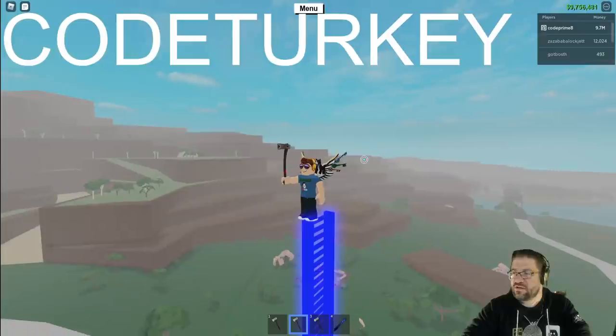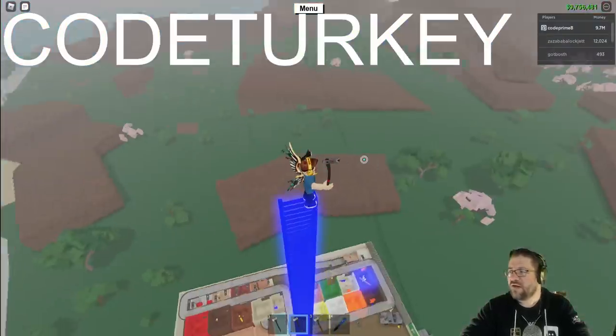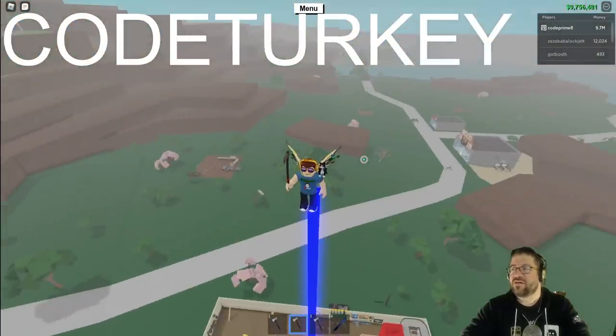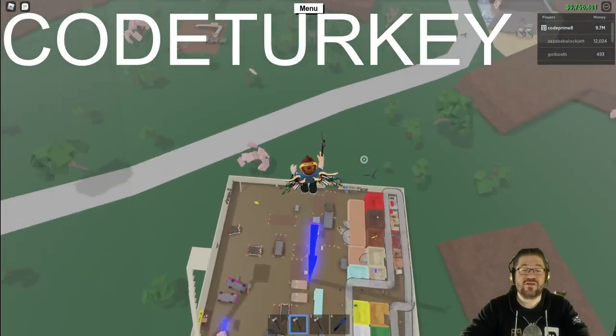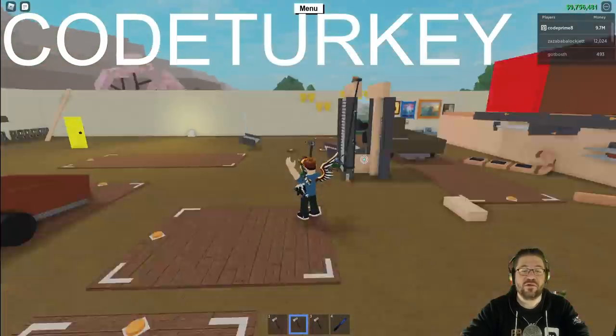I think I'm just going to keep CODE TURKEY up there at the top so it's a subtle reminder for the entire video that you can get 50% off through the holidays.